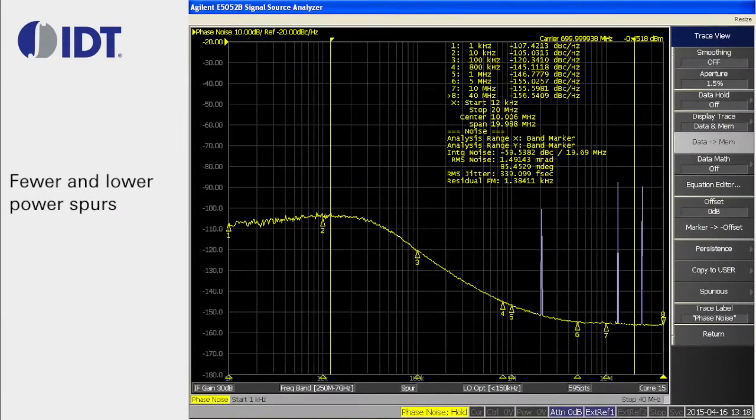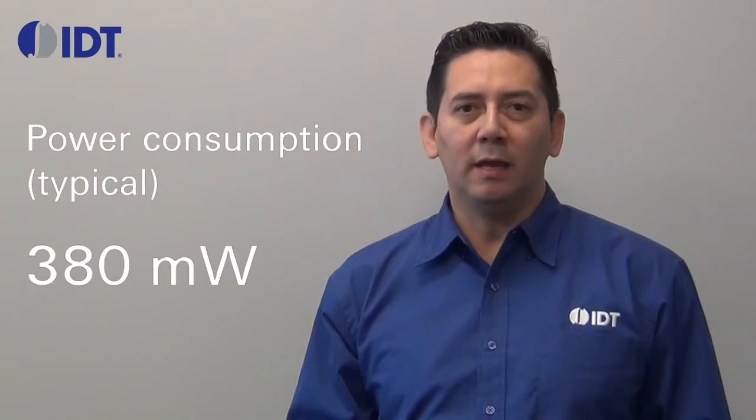The AV97051 also generates fewer and lower power spurs than similar competing devices. The power of the spurs typically stays around minus 85 to minus 90 dBc per hertz. The power consumption of the AV97051 under typical operating conditions is 380 mW.